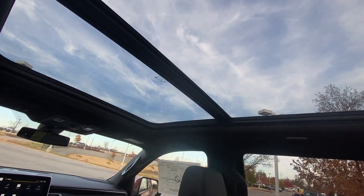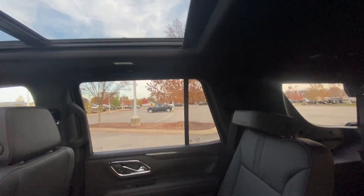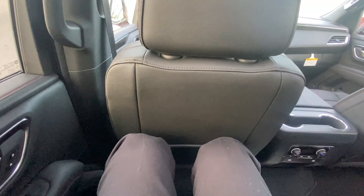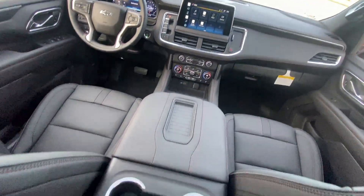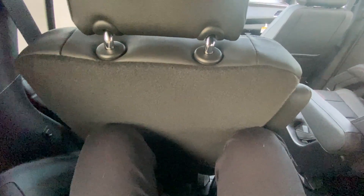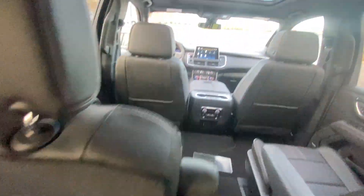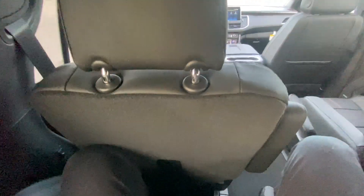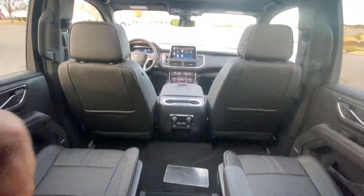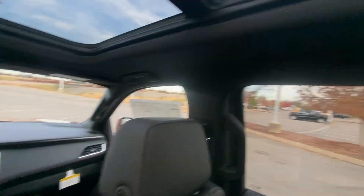There's our panoramic sunroof that goes all the way back to the rear of the second row — pretty good size. In the third row, sitting right behind that second row seat, technically I can fit back here. My knees are against the back of the seat, but if I moved the second row up a click I could fit. You can fit three full-size adults one behind the other, but if you're 6'5" with long legs, you're going to be in trouble.